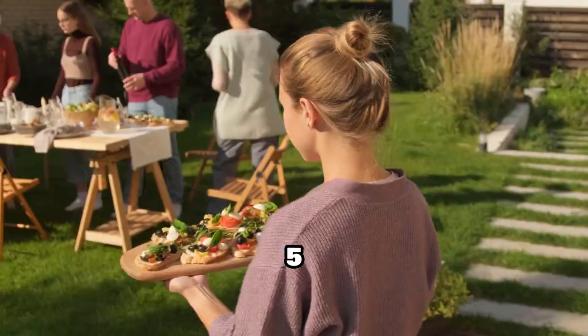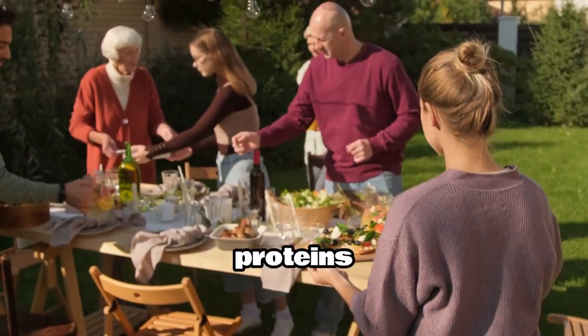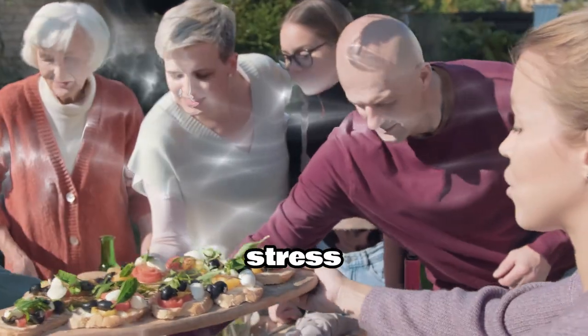Technique 5: Healthy Diet. Eating a balanced diet rich in fruits, vegetables, lean proteins, and whole grains can improve your mood and energy levels, making it easier to handle stress.